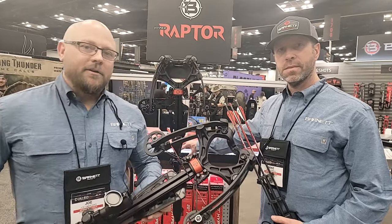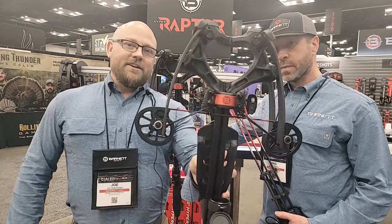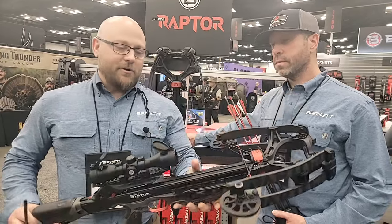Hey guys, Joe and Mike here at the Barnett booth at the 2023 ATA show. We're excited to introduce the new Hyperrafter Crossbow.